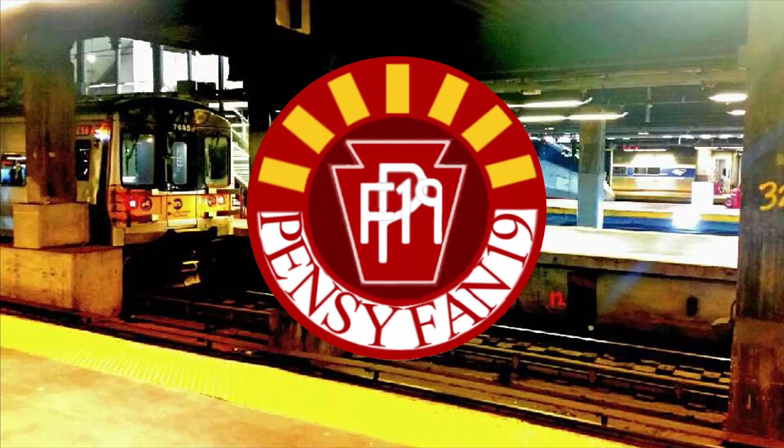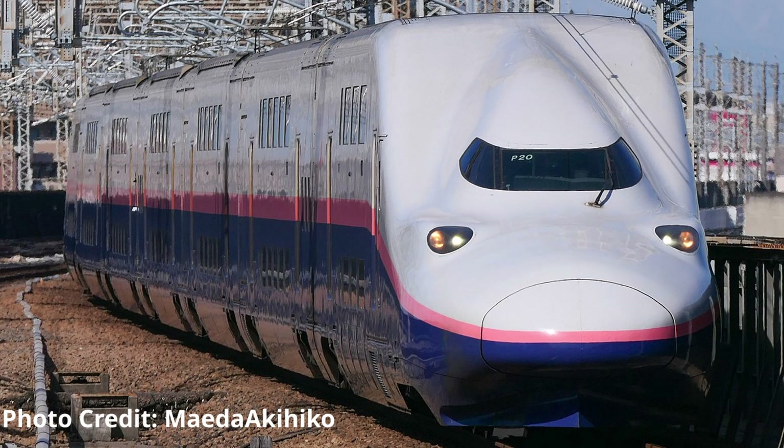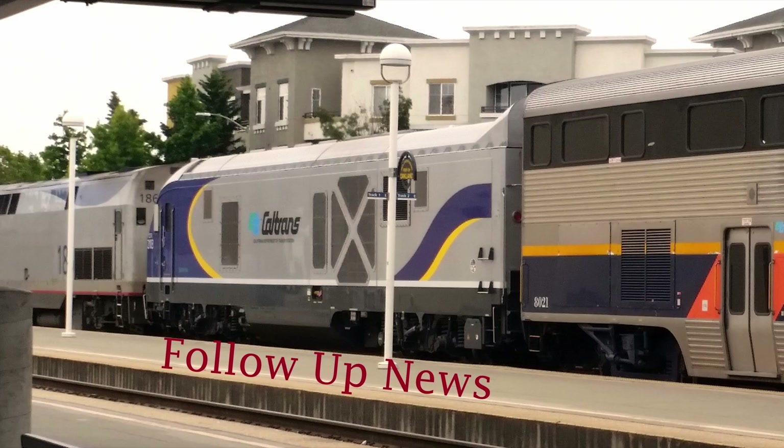Now I saved the biggest three channels for last, so I will be introducing them individually. Superbad E4 asked: What is your favorite model of Shinkansen? The E4 series. If you could go there, would you ever consider railfanning in Jack London Square in Oakland, California? I actually have before — it's where I got an image for the Pensyfan Periodical. While waiting for the Coast Starlight from Oakland to Los Angeles, the Capital Corridor pulled in with a then-new SC-44 trailing and testing, and I just managed to photograph the locomotive while it was still taking on passengers.